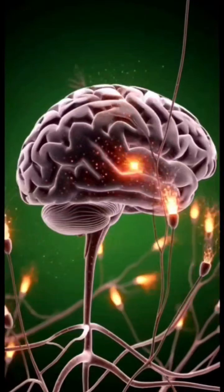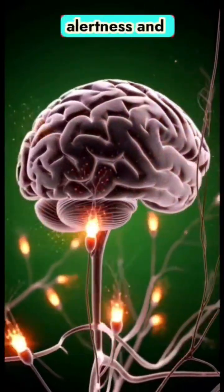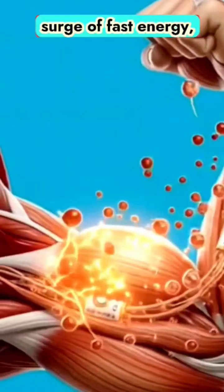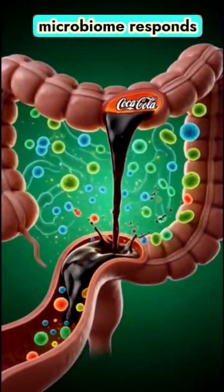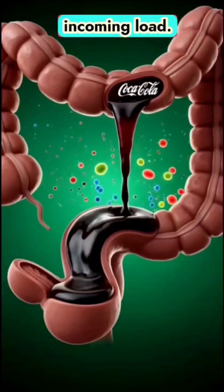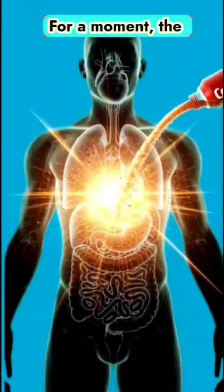In the brain, neural pathways ignite, briefly boosting alertness and creating a wave of stimulation. Muscles receive a surge of fast energy, while the gut microbiome responds as it works to process and balance the incoming load.